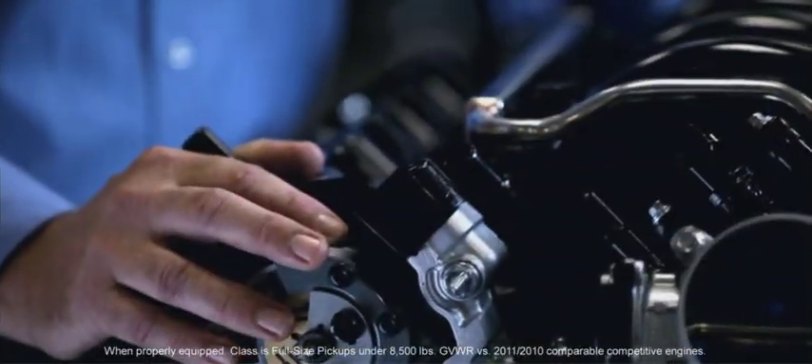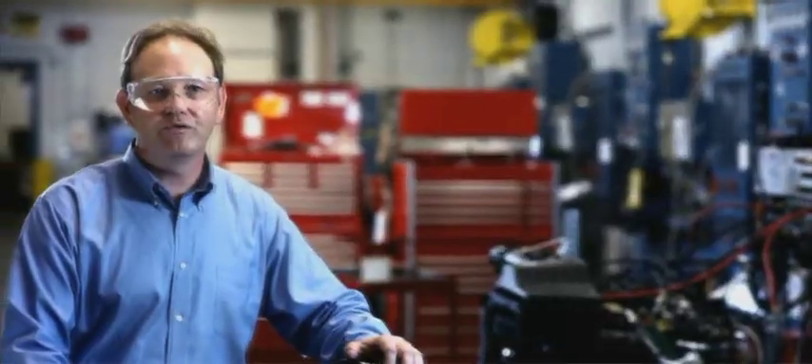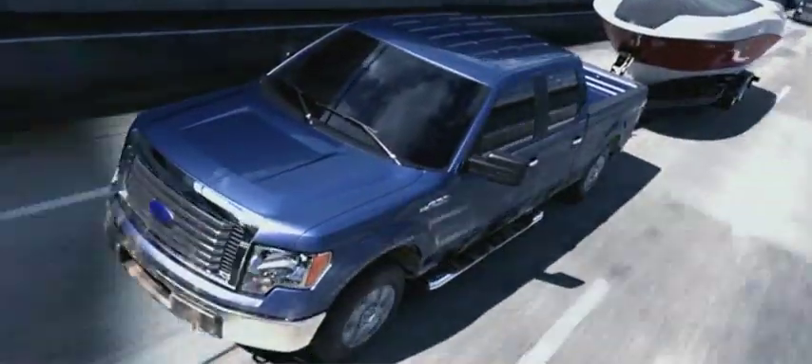This engine's got 360 horsepower and 380 foot-pounds of torque. We've dropped the compression ratio a little bit so it runs great on regular fuel. Pulling away from the lights with that big old boat behind the truck is really going to feel great. We truly made it built Ford tough.